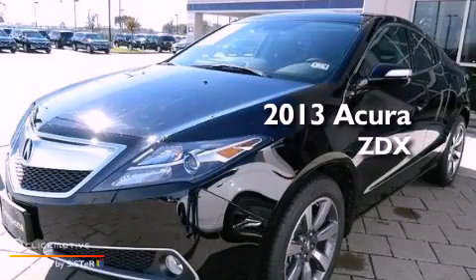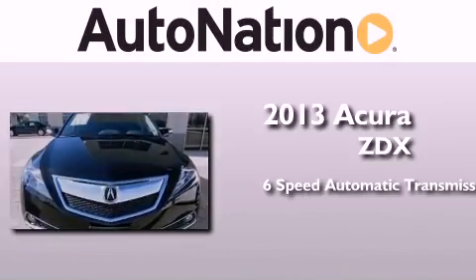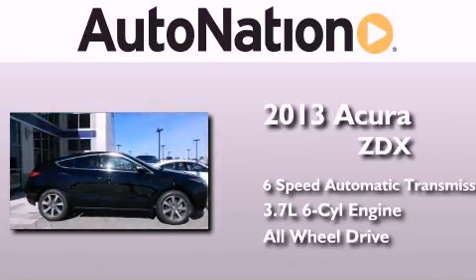This is a brand new 2013 Acura ZDX. This crossover has a 6-speed automatic transmission, a 3.7-liter V6, and the added safety and control of all-wheel drive.